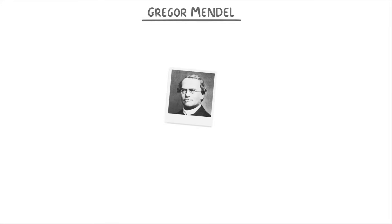In today's video, we're going to cover the work of Gregor Mendel, who is considered to be the founding father of genetics, and was an Austrian scientist and monk who lived in the 1800s.